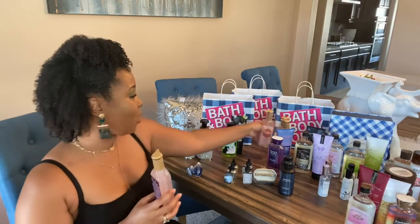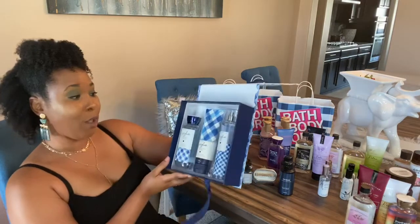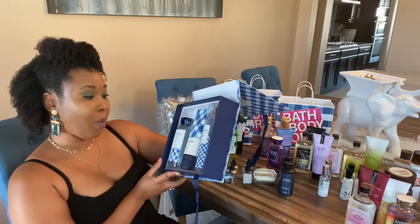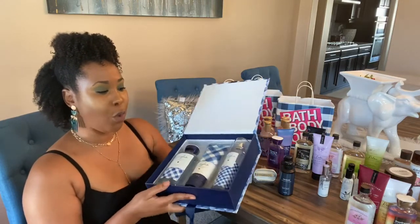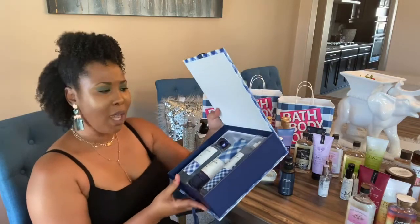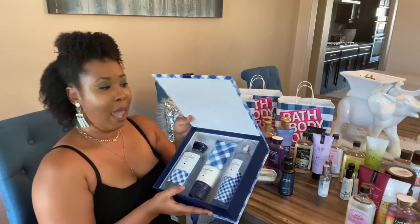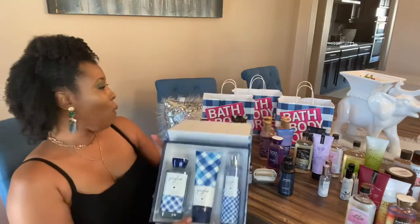Last but not least, I got this gift set. It was normally $32.50 but I got it for eight dollars — full-size jars with the wash, moisturizing cream, and the splash. If you know Bath & Body Works, you know Gingham — it smells like an actual real perfume. It's kind of similar to In the Stars and I love both. The packaging is so pretty and decadent.